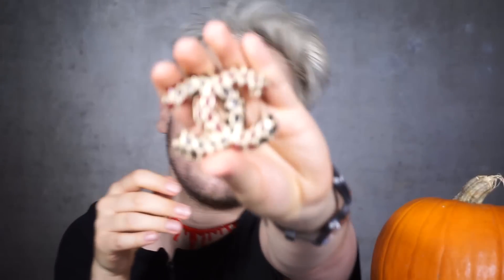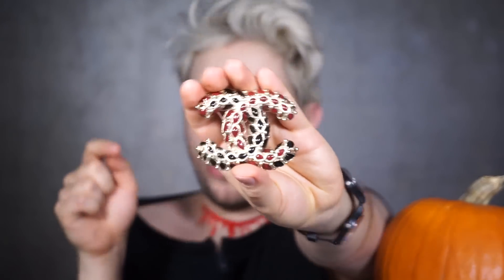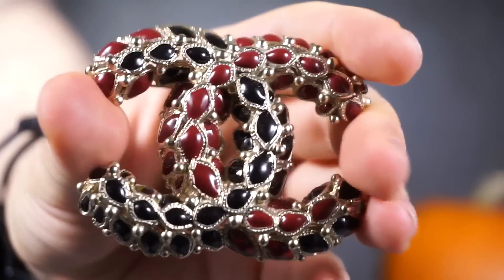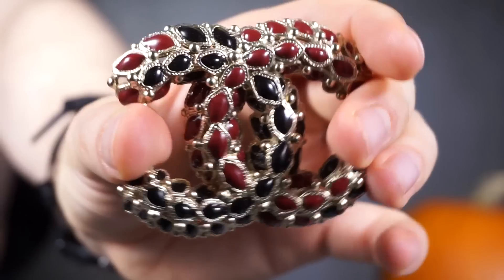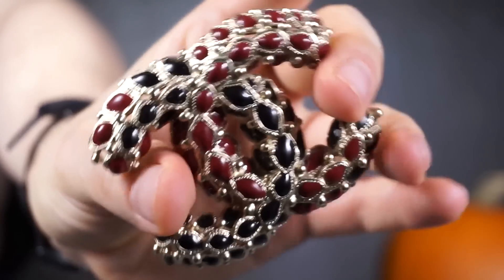Again, Chanel — the double C. Now, how can a double C be Halloween? It can because this little piece from the Métiers d'Art collection 2010, the Paris-Shanghai collection — what is Halloween-y about this brooch is the fact that the double C is all dragon scales. Because Shanghai was the inspiration, there's a lot of dragon skin and dragon scales going on. So this is a dragon-scaled double C Chanel brooch with hand-inserted enamel drops.